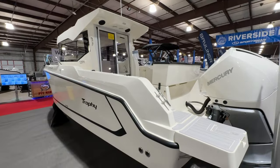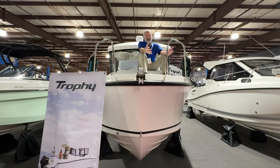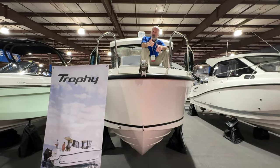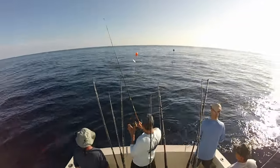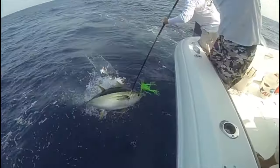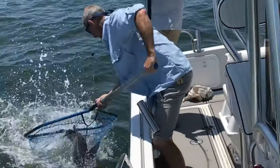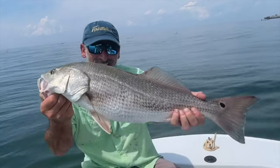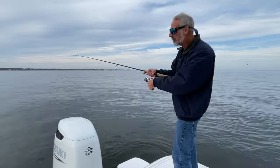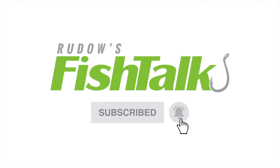Bayliner is back in the cabin boat game. Obviously at a boat show like this, we can't look at every little detail of the boat, we certainly can't take it for a sea trial, but if you're looking for a fishing boat and you want a cabin, that is something you will want to do. Don't miss another Cool Fish Talk video — click below to subscribe.